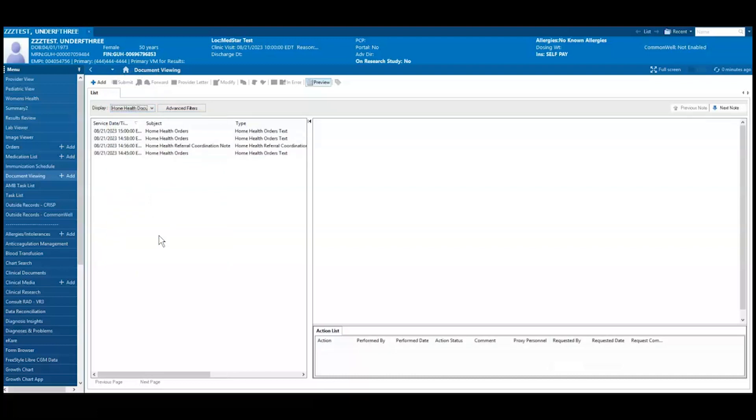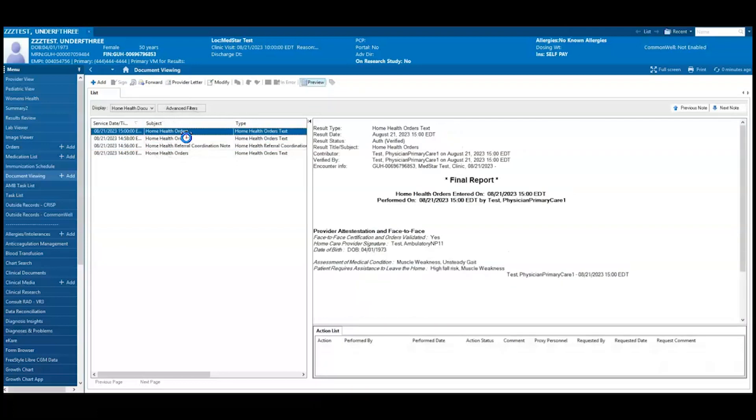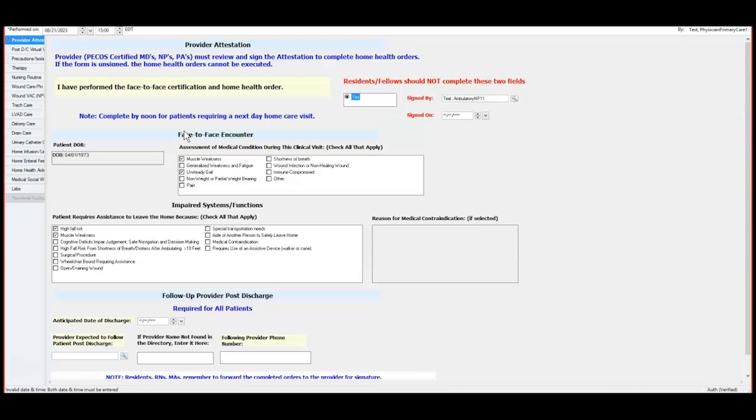This is also where you can come to view the Home Health Referral Coordination note, which is where the Status of Care Coordination is updated. Double-click the Home Health Orders Text document — this will reopen the PowerForm.